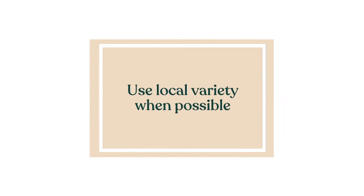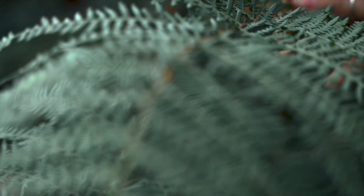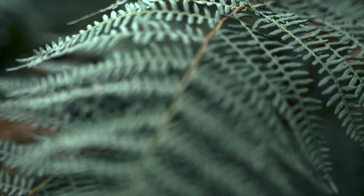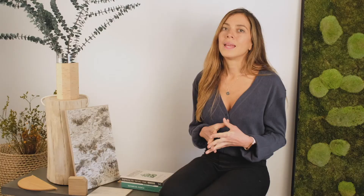Fourth, use local variety when possible. This could mean using local wood, stones, dyes from natural plants, and more. If there are local building traditions, consider how you can incorporate them into your space. This is also a sustainable way to source materials, and you'll create a direct connection between your living space and your geographical location.